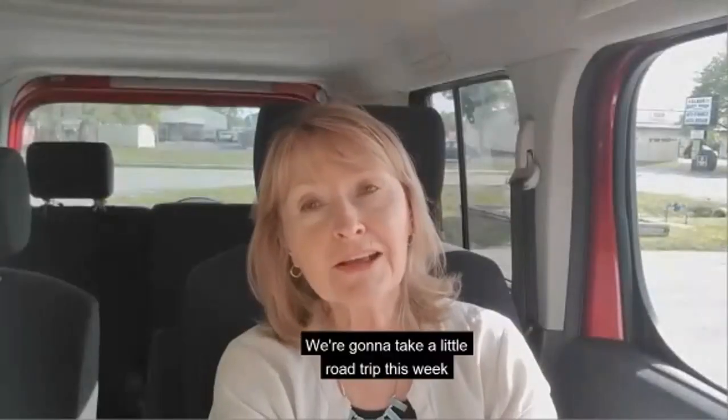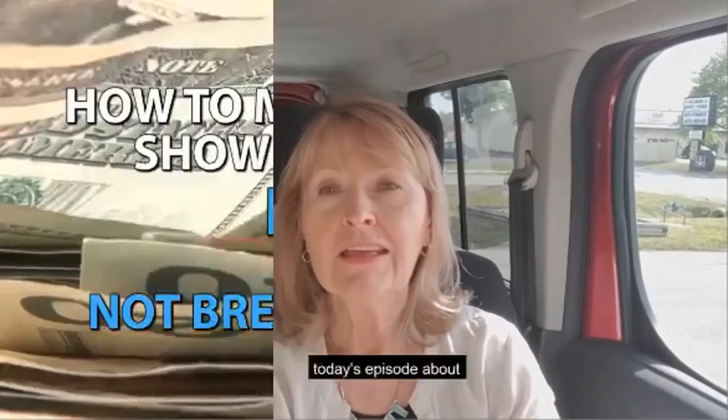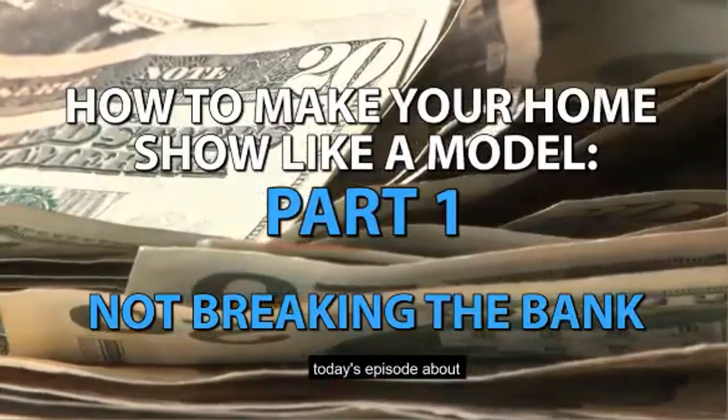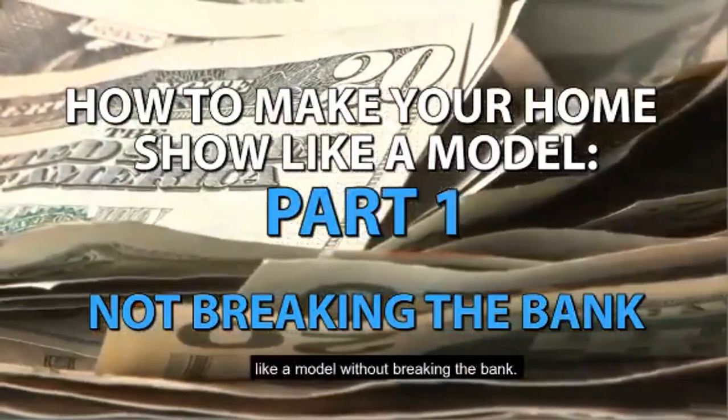We're going to take a little road trip this week on Keeping in Tune with the Market. Today's episode is about how to make your house show like a model without breaking the bank.